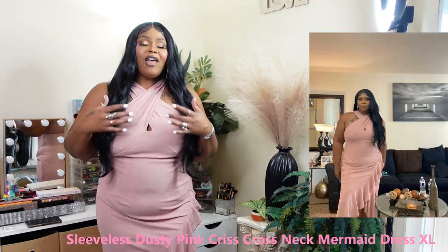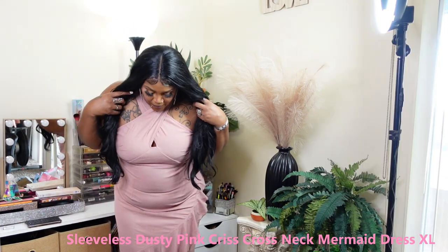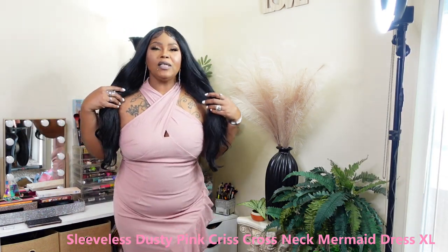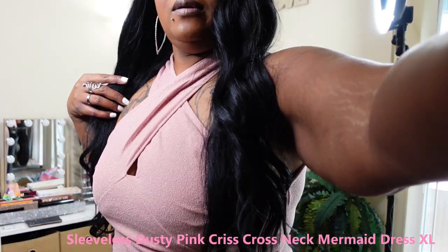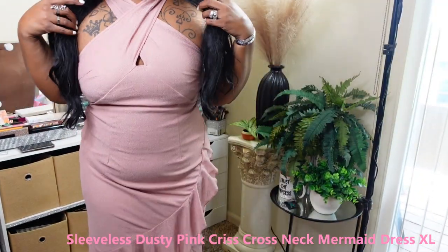We're going to go right into the video now — forgive me in advance for the squeaking floor. This first item I have on is a nice dress. I'll have the name of the dress and the size on the screen. This is a really nice going-out dress.